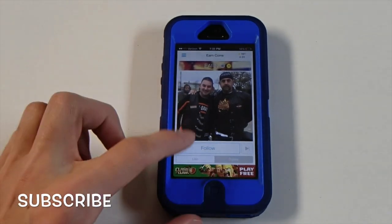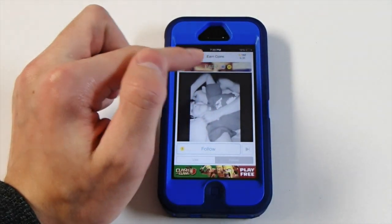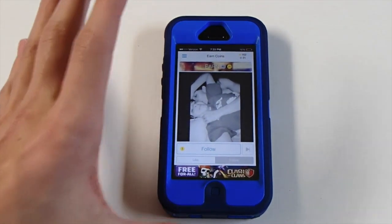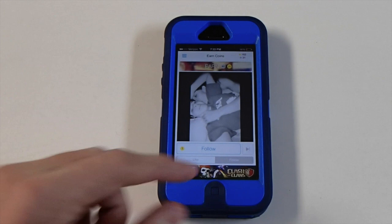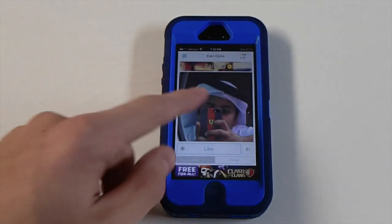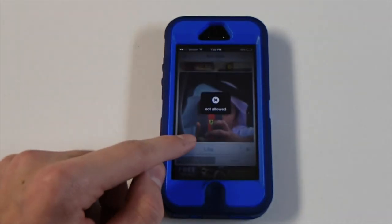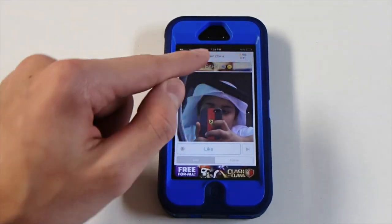So as you can see if I hit follow, it's going to load and it's going to give you coins right up here. I'm going to zoom in and show you guys how many tokens I have — when you first get this app you're going to have about 10, and it will start you off. I think you can get about 5 likes on one photo. You're just going to hit like as many times as you want and you can get as many coins as you want at one time.